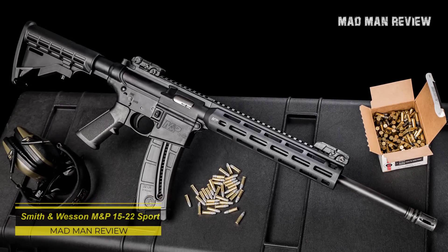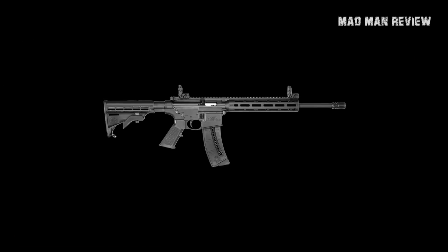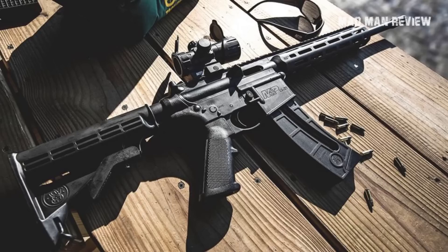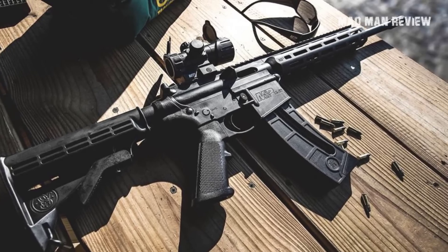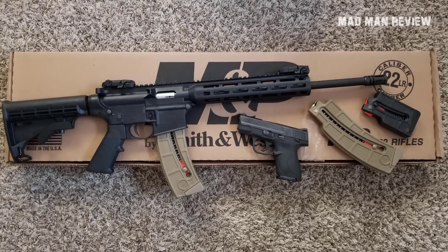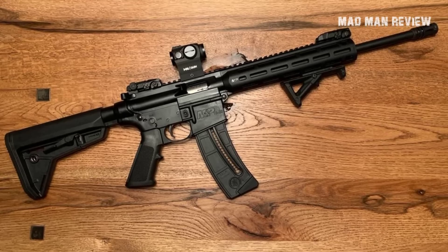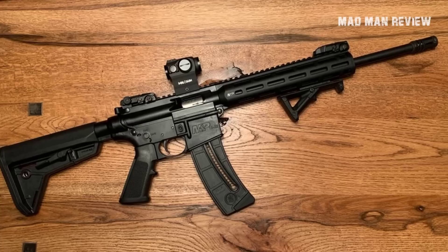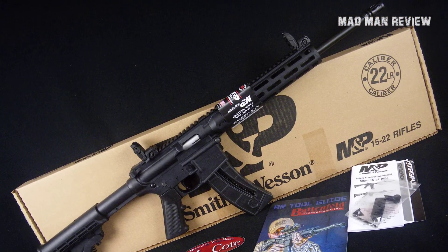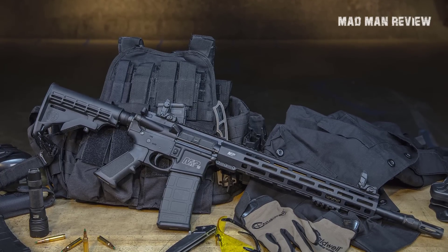The Smith & Wesson M&P 15-22 Sport. This one probably sticks out like a sore thumb compared to other guns on the list because of its AR styling. Still, its design allows it to be way lighter than an actual AR — only a hair below 5 pounds — because the gun makes extensive use of polymer in its construction. One noteworthy feature is the 10-inch handguard that has Magpul's M-LOK system, meaning you can slap on any M-LOK compatible accessories. You can also mount Picatinny rails as well. Along with your purchase, you get a 2-inch rail and a 25-round mag, a 6-position CAR stock, a charging handle, and Magpul M-BUS sights. The 15-22 Sport is an excellent option for those who want to dip their toe into the AR world or just want a .22LR rifle they can kit out to their heart's content.